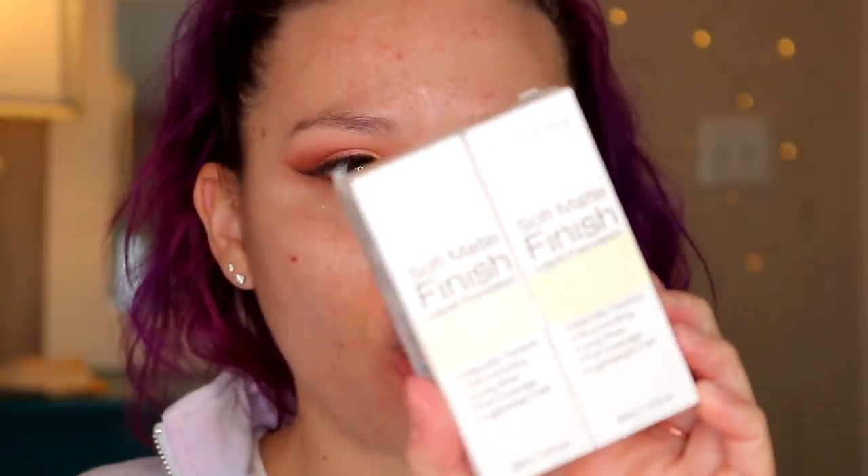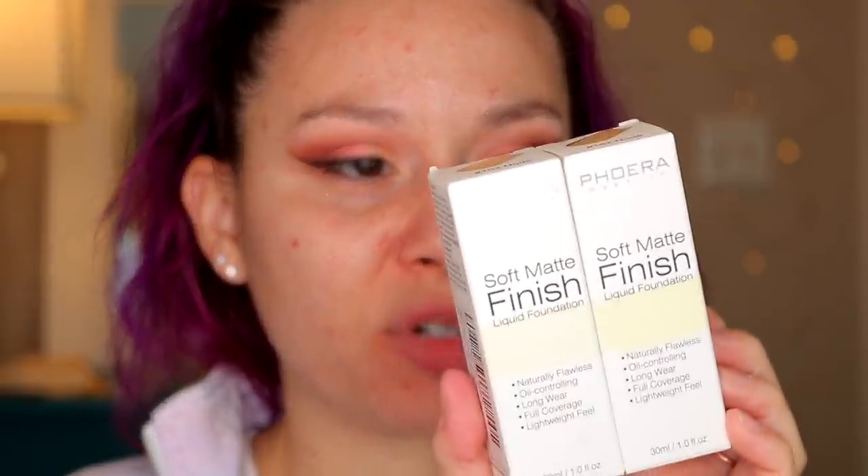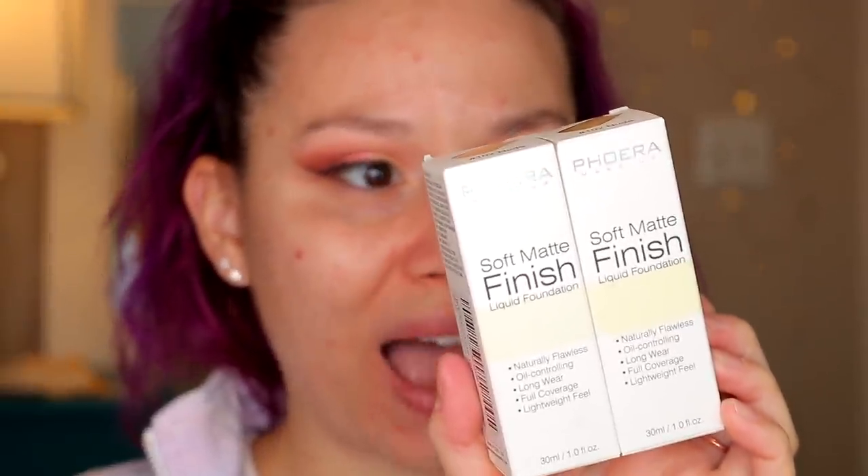Time to dive in with the cool stuff — the face products. This foundation says: naturally flawless, oil-controlling, long wear, full coverage, and up to 24-hour matte without the flat, air-light texture finish. I got mine in the shade number 102, nude. So hopefully this matches me.